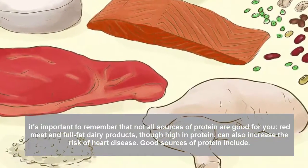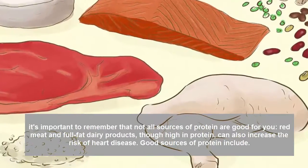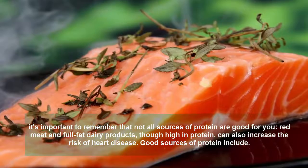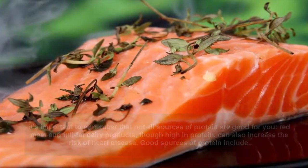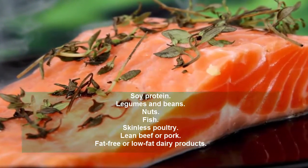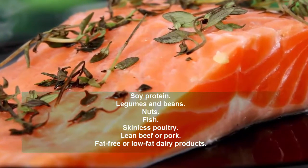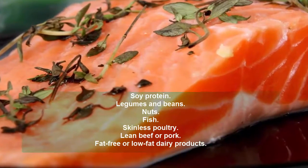Red meat and full-fat dairy products, though high in protein, can also increase the risk of heart disease. Good sources of protein include soy protein, legumes and beans, nuts, fish, skinless poultry, lean beef or pork, and fat-free or low-fat dairy products.